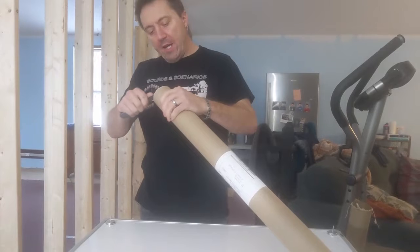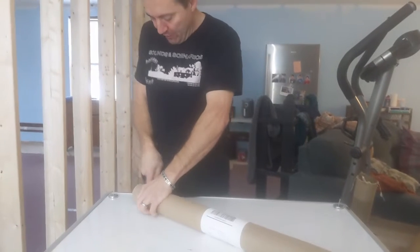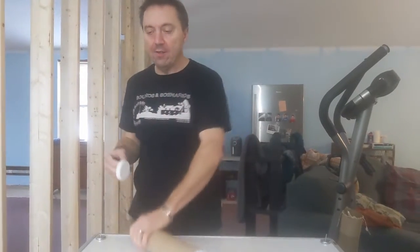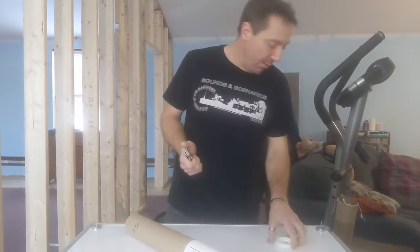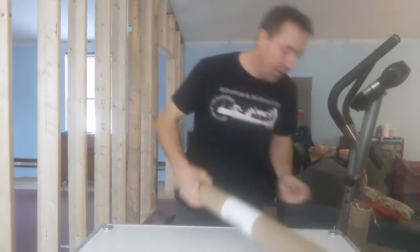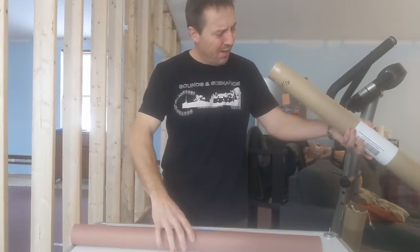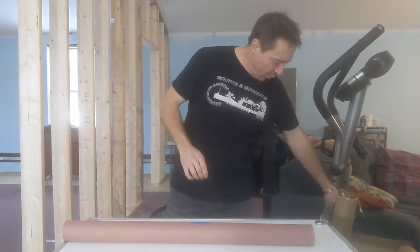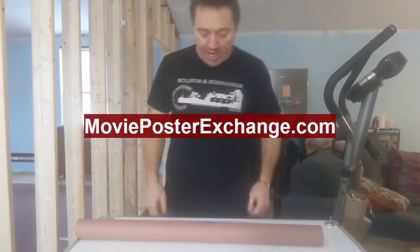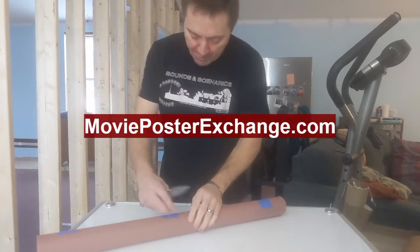Hello everybody, welcome to a fascinating new edition of unboxing movie posters with Aene, Robert, and Crystal. I'm just going to start including you because you're in all of them — you're behind the scenes, part of the crew. So this is from a buddy of mine, Jason — you know who you are — shoutout to his auction group, MPE Movie Poster Exchange. He does a great job.